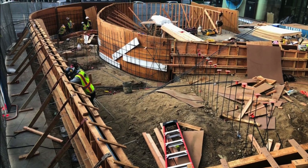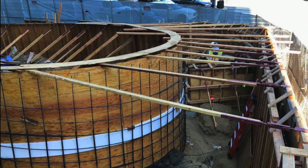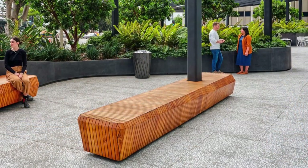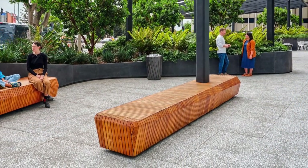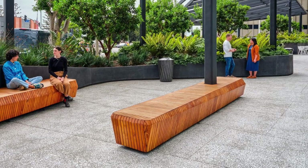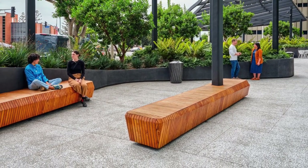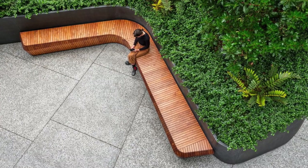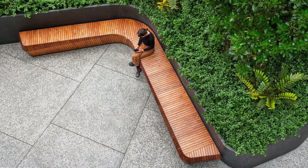11601 Wilshire was an extensive site renovation to a 24-story office building in West Los Angeles, California. Trademark Concrete Systems provided the exterior decorative concrete work surrounding the building, including 1,300 feet of cast-in-place planter walls and over 7,000 feet of honed seated aggregate paving.